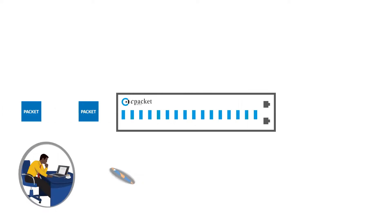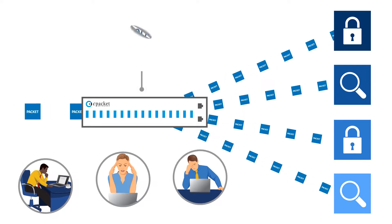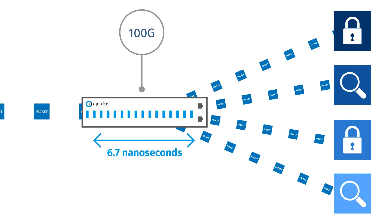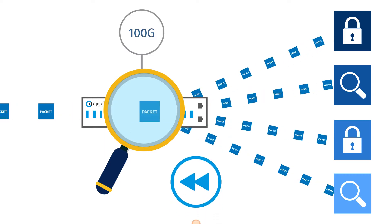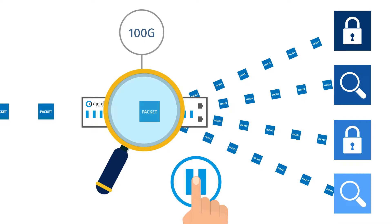Today's high-speed networks put more pressure on IT teams for management and monitoring. At 100 gig speeds, it takes only 6.7 nanoseconds for a packet to pass by. Monitoring network traffic in real time for security and performance issues is important, but it's just not enough.